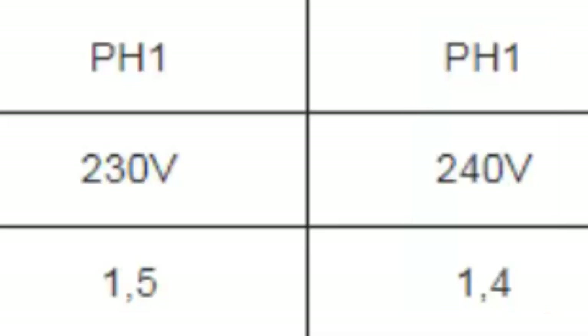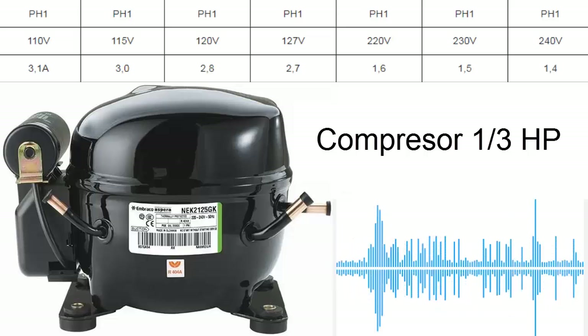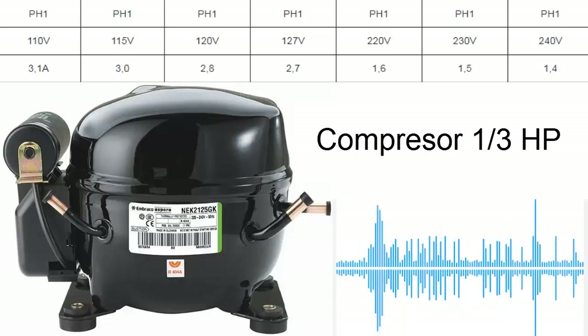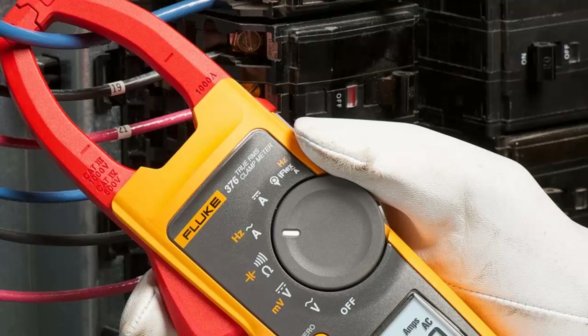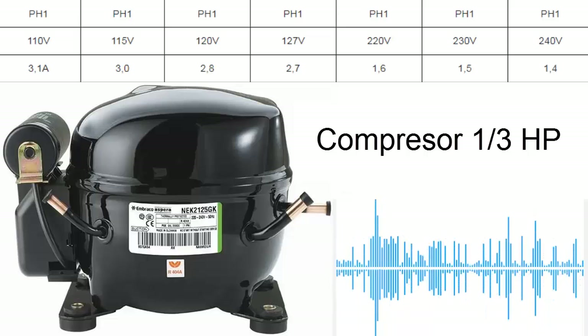This information allows for precise diagnostic procedures and the detection of potential system failures. Compressor amperage is an important metric for evaluating the electrical health of the compressor, which can help identify issues in the motor or electrical circuit.